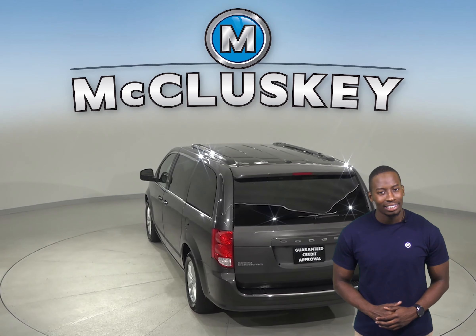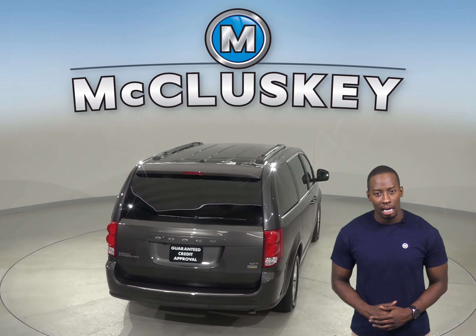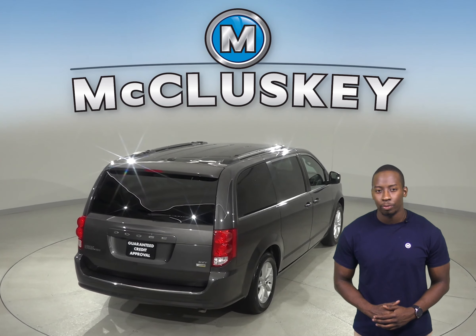You'll also have front and rear AC to keep everyone cool in the summer, and heated mirrors, traction control, and ABS brakes will be great for those slippery winter months.